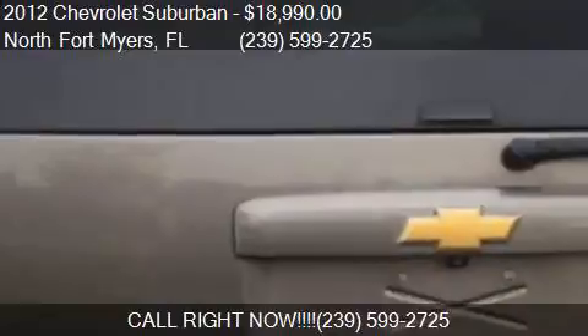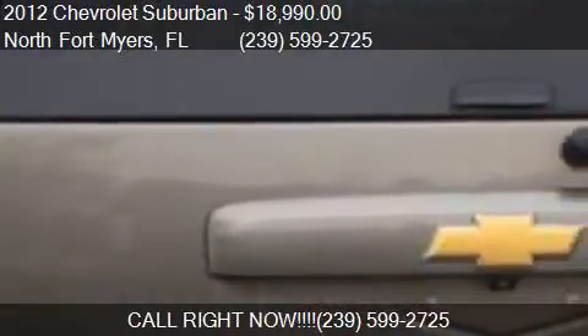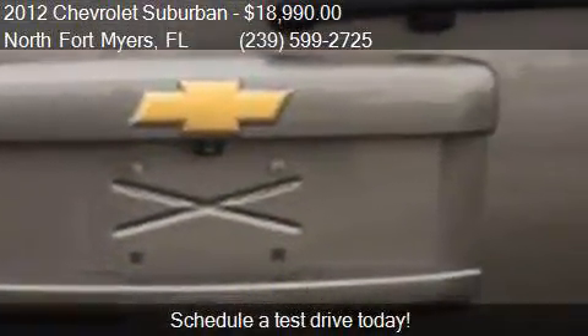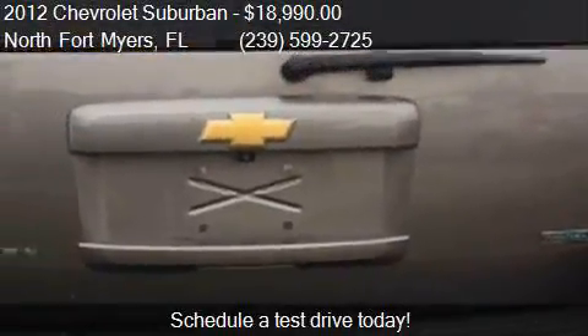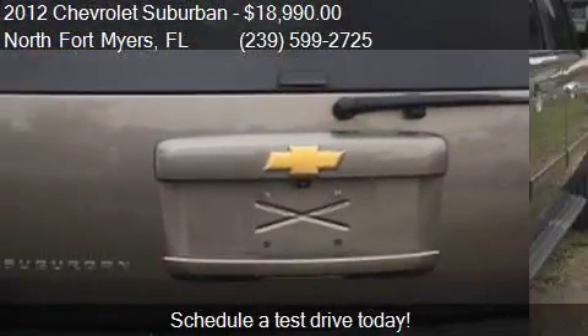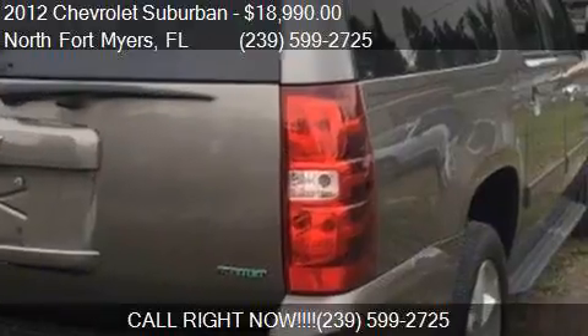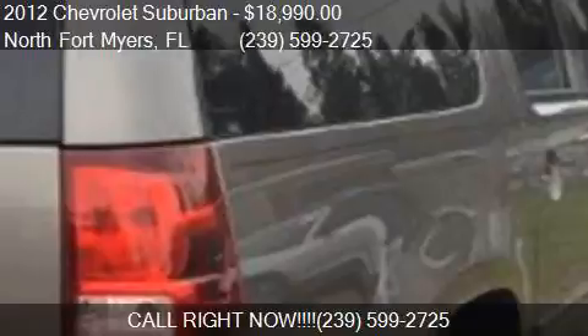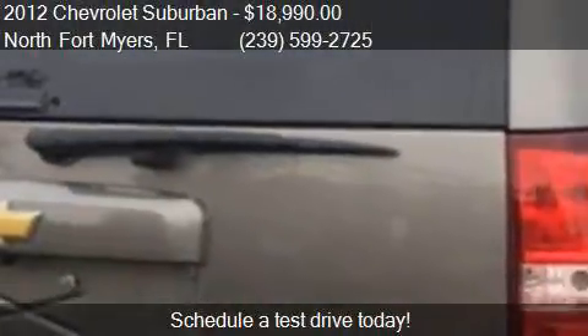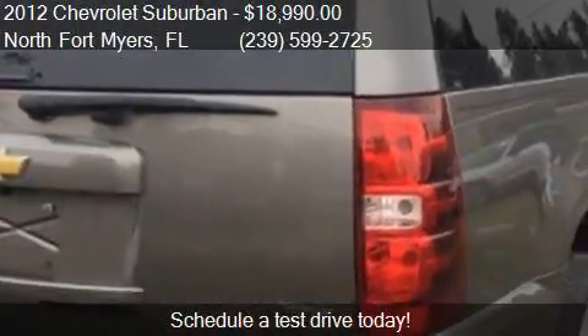Call us at 239-599-725 or stop by our lot. Find us at 1557 North Tamiami Trail in North Fort Myers, Florida. You can also visit us on our website or check us out on carsforsale.com.